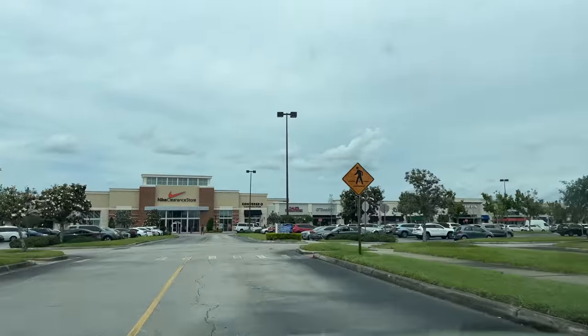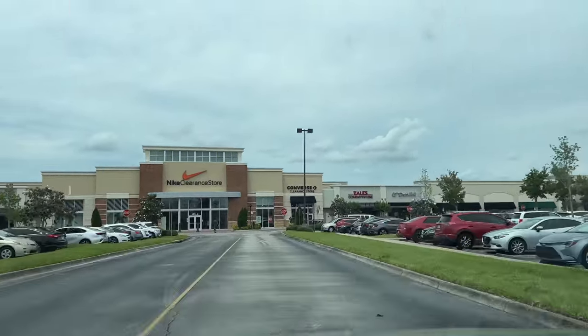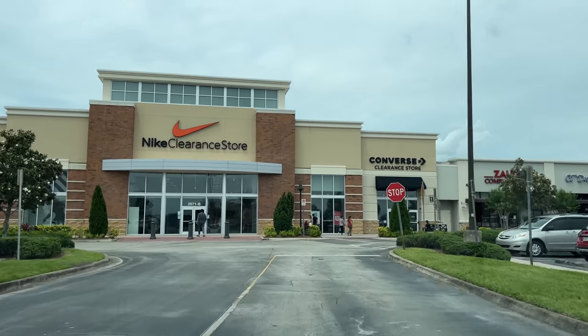I am back y'all, I am back. It's been a minute since I've been to the Nike clearance store at the Loop. Let's go inside and see what's popping.